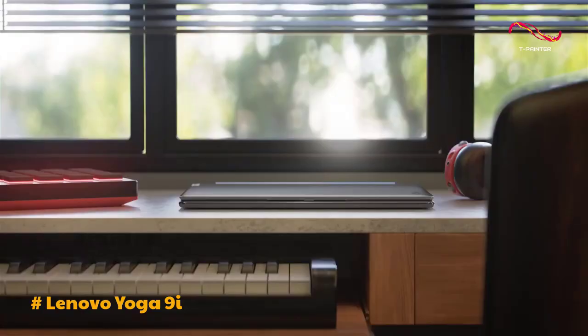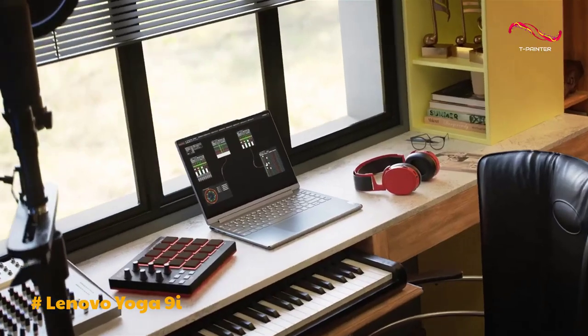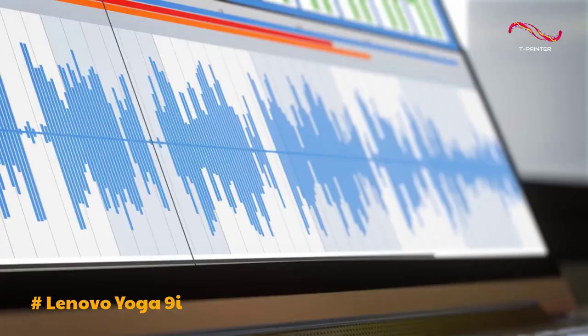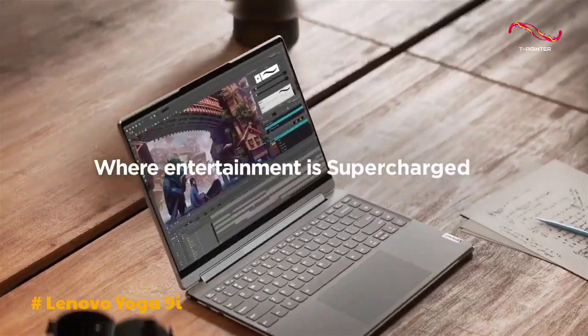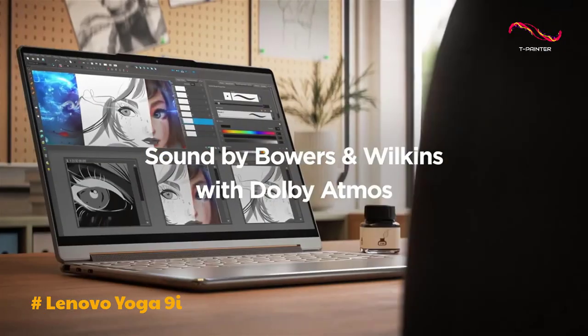In conclusion, the Lenovo Yoga 9i Gen 8 emerges as a top-tier 2-in-1 laptop. Its stunning display, powerful performance, exceptional audio, and thoughtful design elements position it as a standout choice in the competitive laptop market.